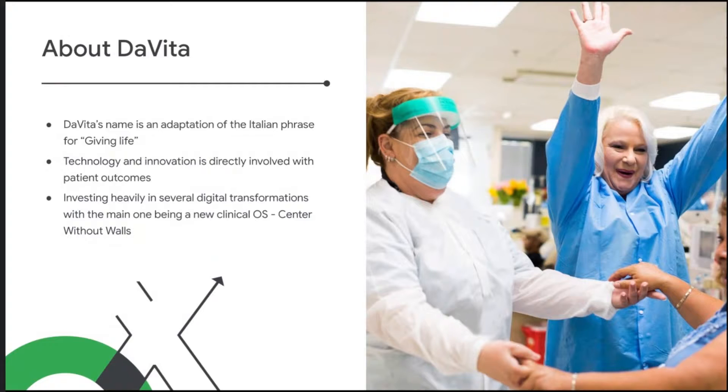More specifically, we're going to highlight one of our core digital transformation programs called Center Without Walls. While I refer to it as our clinical OS, most people would call it an EHR — electronic health record — but it's our take and a very dialysis-specific version of that.